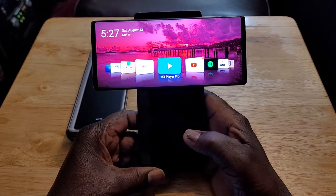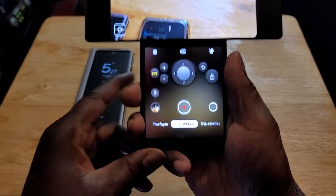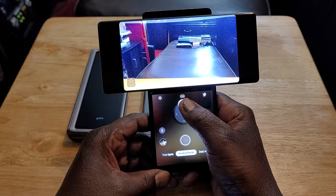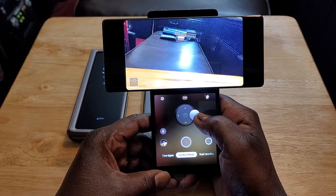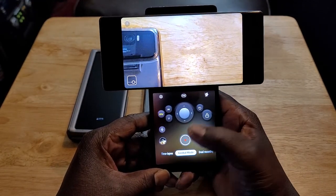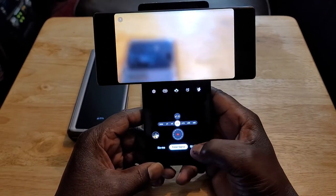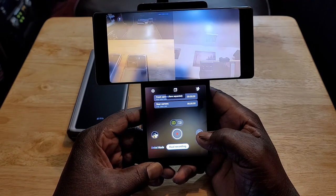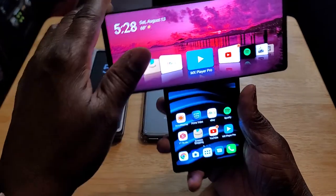When you go on the camera, you have gimbal mode. You can basically have the camera move left to right, side to side, and down. You got gimbal mode for video. You've also got time lapse and dual recording too. I just love this device. It's so unique.